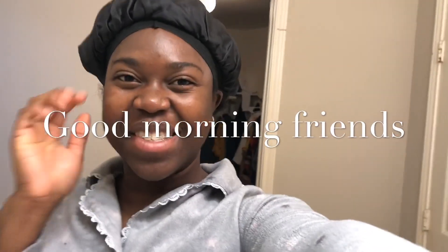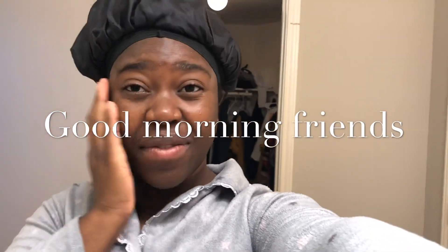Good morning guys. So today is Friday, March 15th, and I literally just woke up but I thought I would do a realistic morning routine. I literally just woke up right now and it's like 8:50. So I'm gonna wash my face and brush my teeth and then I'll take you guys along and show you a realistic morning routine of what I do.